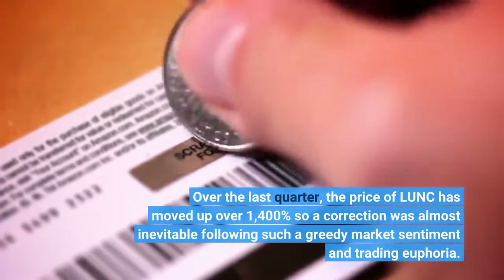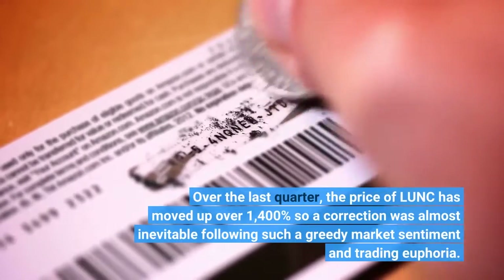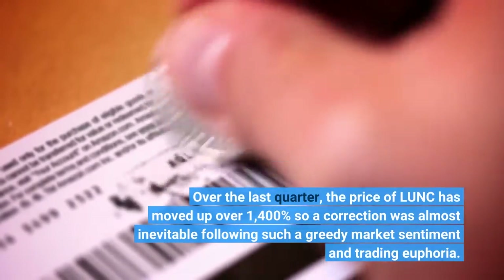Over the last quarter, the price of LUNC has moved up over 1,400%, so a correction was almost inevitable following such a greedy market sentiment and trading euphoria.